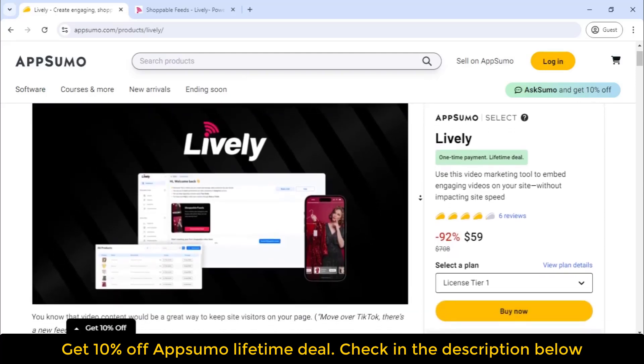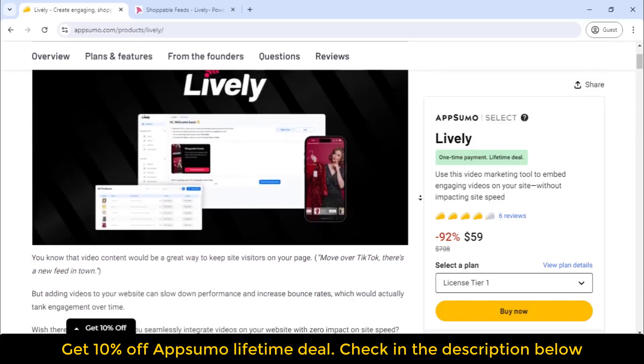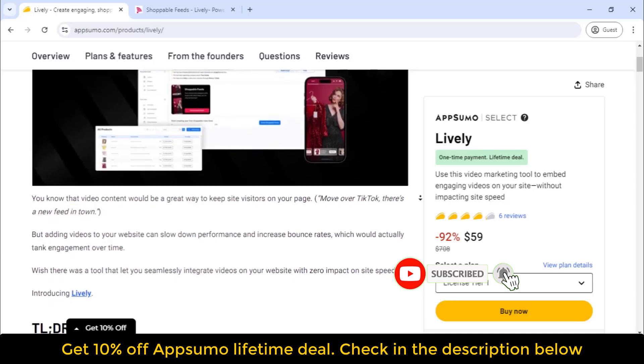What's up guys? Welcome to my another video. It's Dipen from Best Software Deals — the best place to get insane deals on business software, and the number one digital marketplace for entrepreneurs.